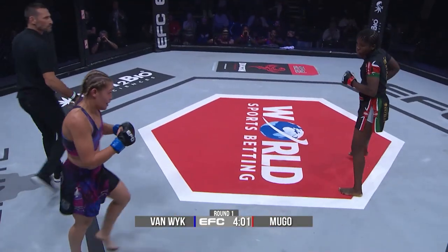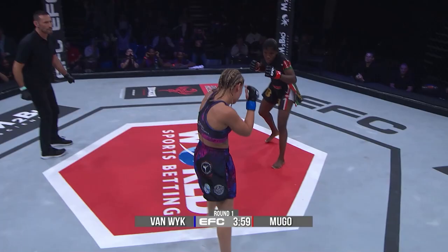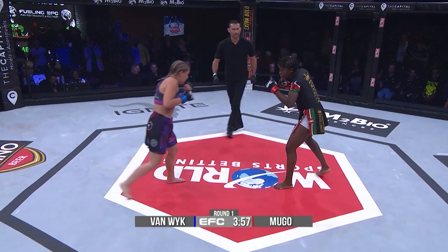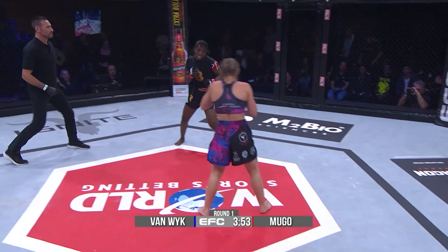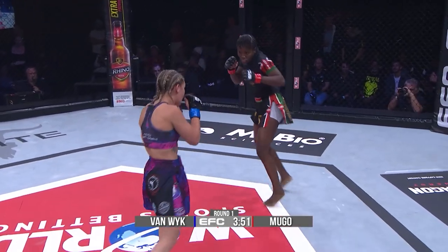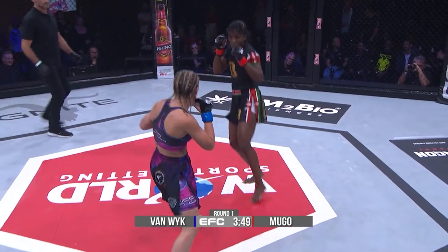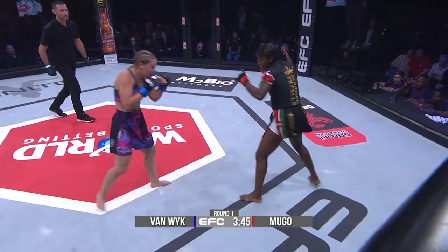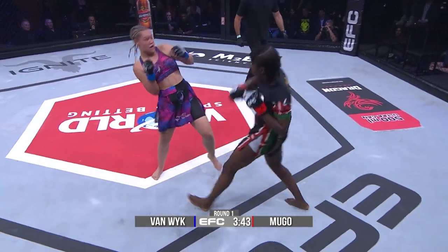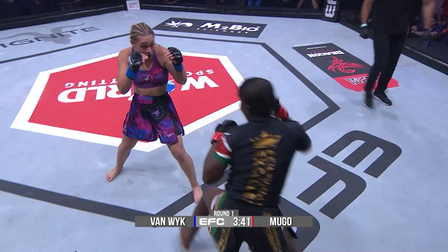Wow. The crowd is going absolutely wild. The EFC Performance Institute is going nuts right now. Nicole certainly had that arm — looked like it was going to snap from my position. The elbow was hyperextended. Felisa just was able to get out of it. Nice right hand.